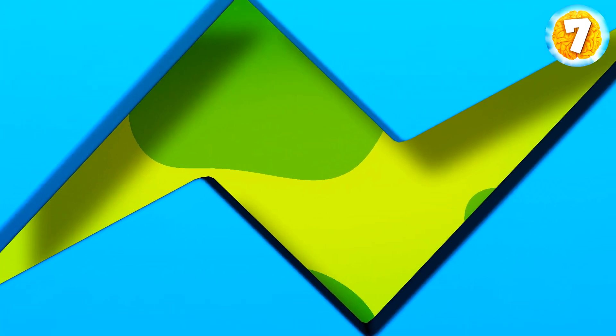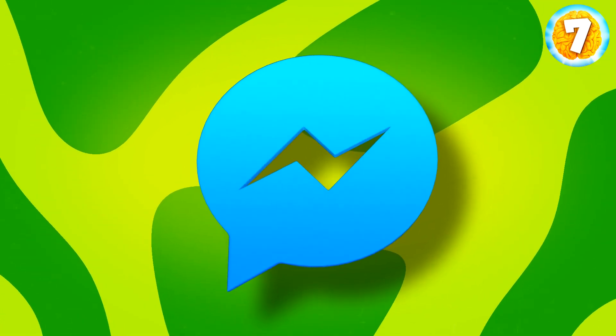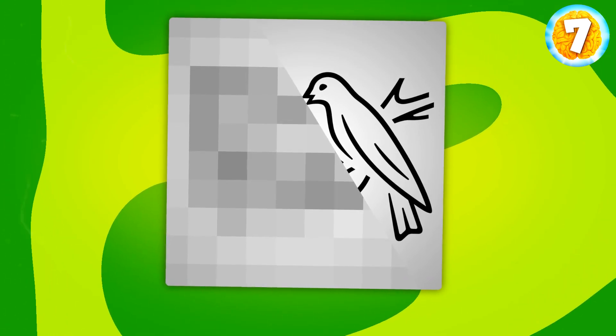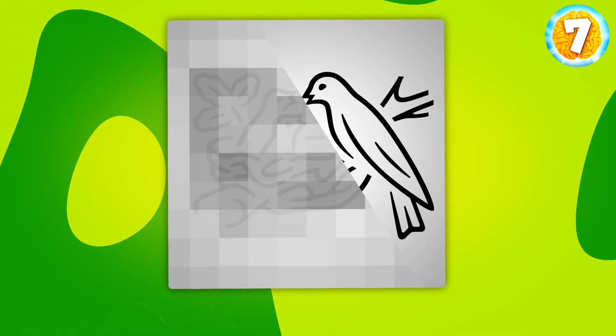And now, another type of task again. This one is the hardest. I'll be showing you little pieces of logos, and you'll need to recognize them. Do you think you'll manage? Let's check. Here's the first one for you — any guesses? It's Nestlé.